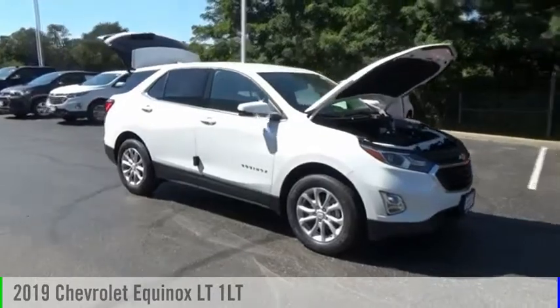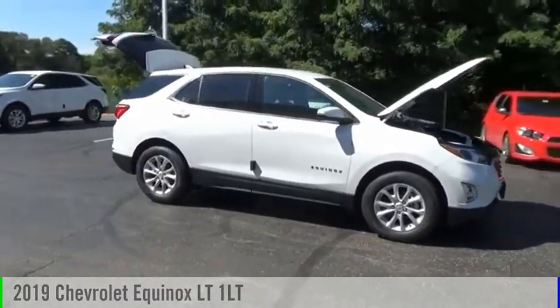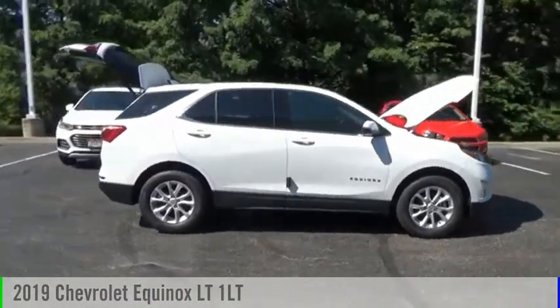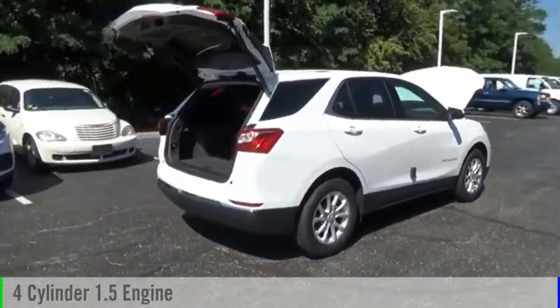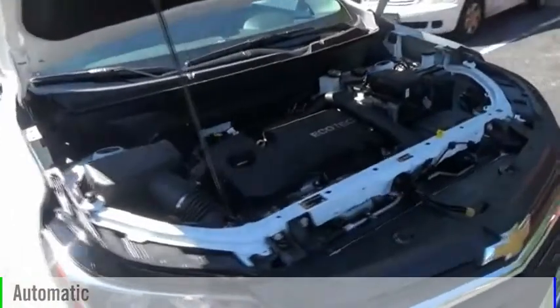Make a great choice today with the 2019 Equinox. This vehicle is powered by a front-wheel drive, 4-cylinder, 1.5-liter engine and comes with an automatic transmission.